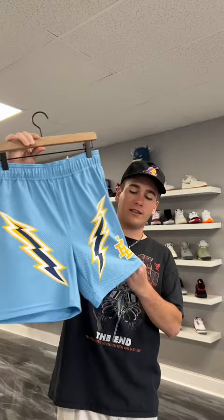Number two, we got the Eric Commando lightning shorts. I like this blue a lot. The yellow hits are really nice. And the EE is also bright.